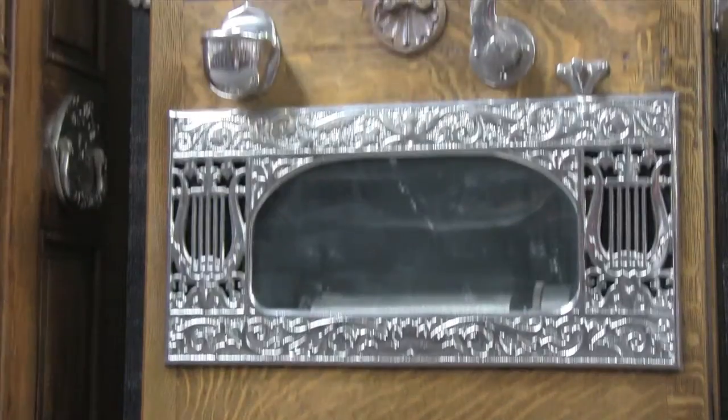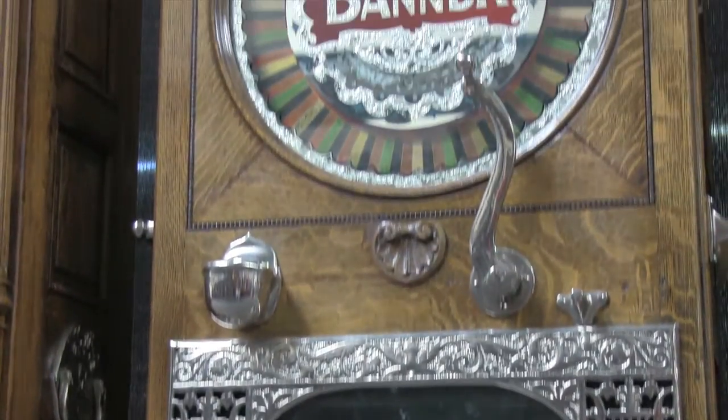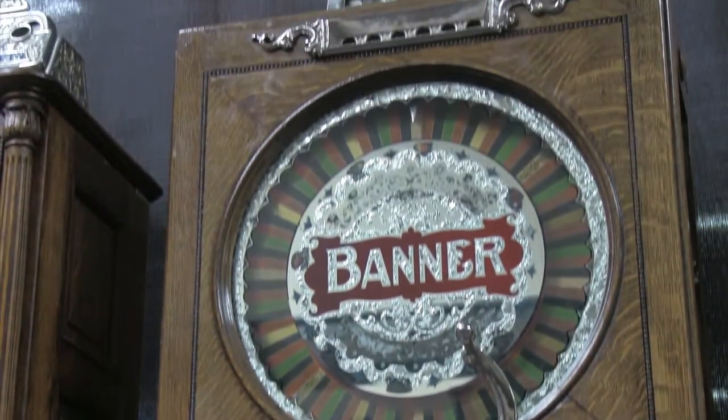Many of these machines were set up so that when you gambled on the machine it played a tune, and that may have helped get around the gambling laws at the time. It was also a nice touch to hear a little tune from the music box when you put your coin in and gambled on the machine.